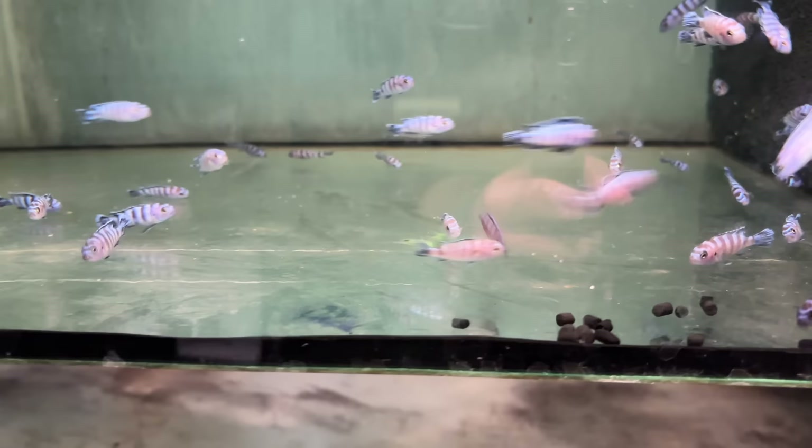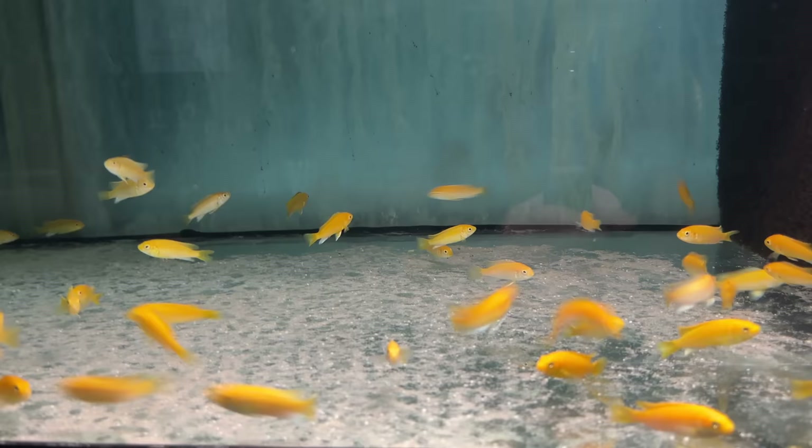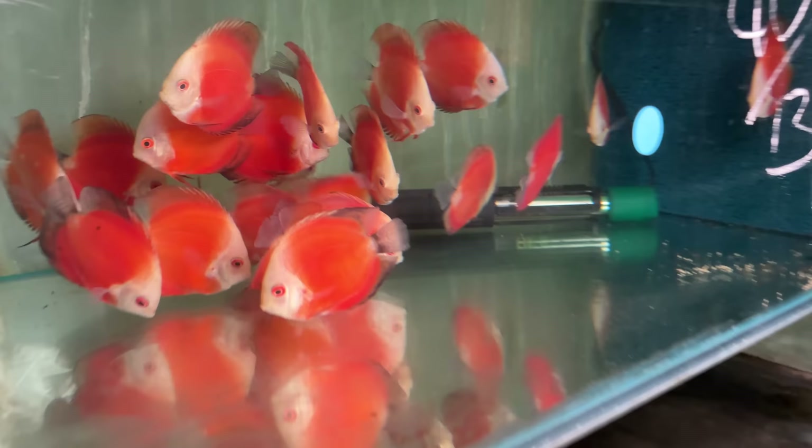Some demasoni — these are the first cichlid I ever bred. They only get about three and a half inches or so. You pair those with yellow labs and get a nice color combo going. These aren't my favorite yellow labs though — I like them when they have a lot of black on the fins.